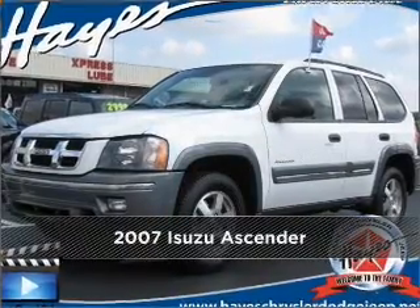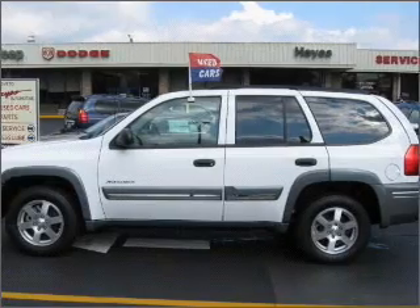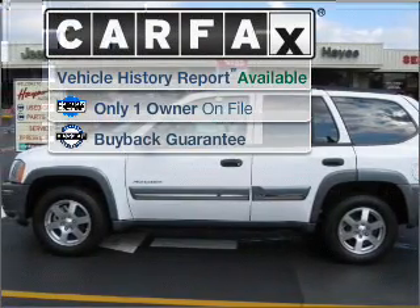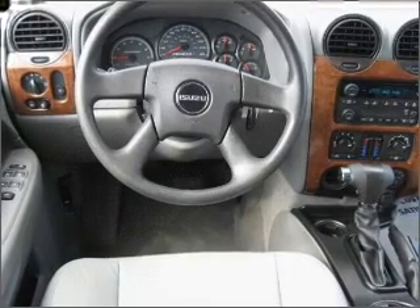Meet this 2007 Isuzu. Your search stops here with this ideal auto. A Carfax report can help you check for costly hidden problems. Buy with confidence.